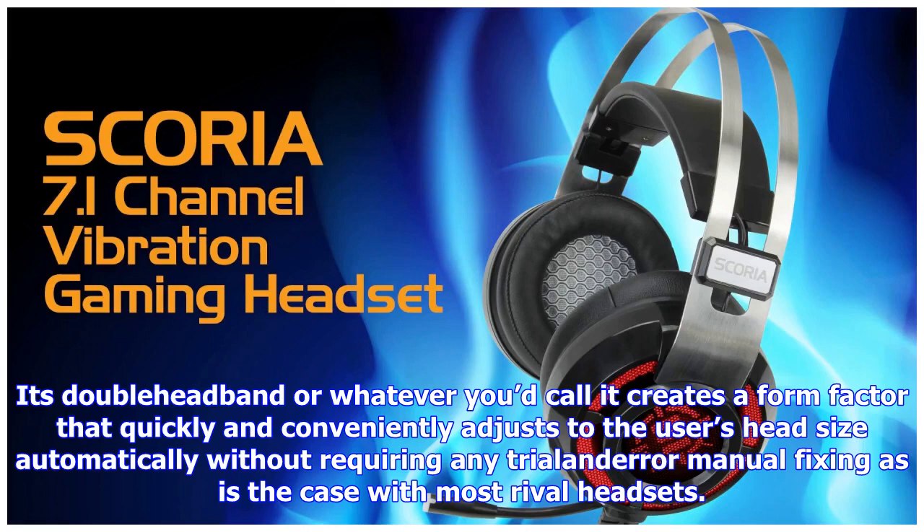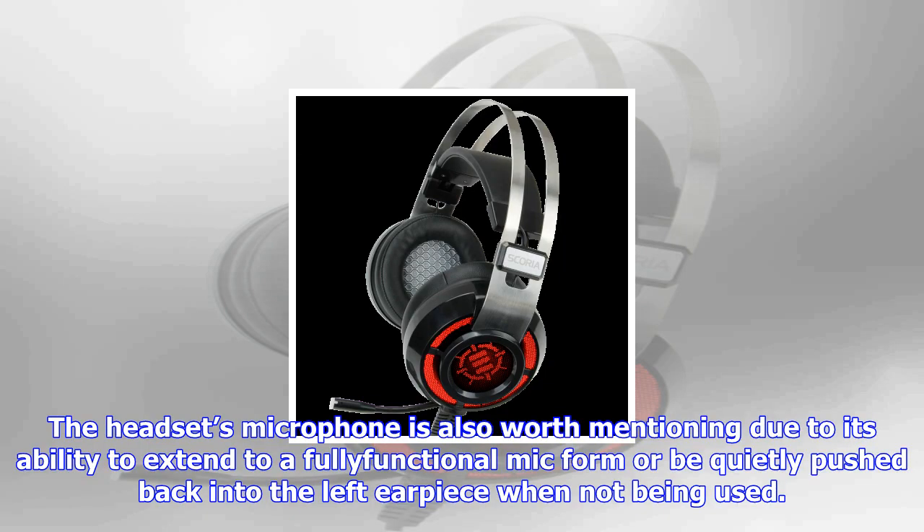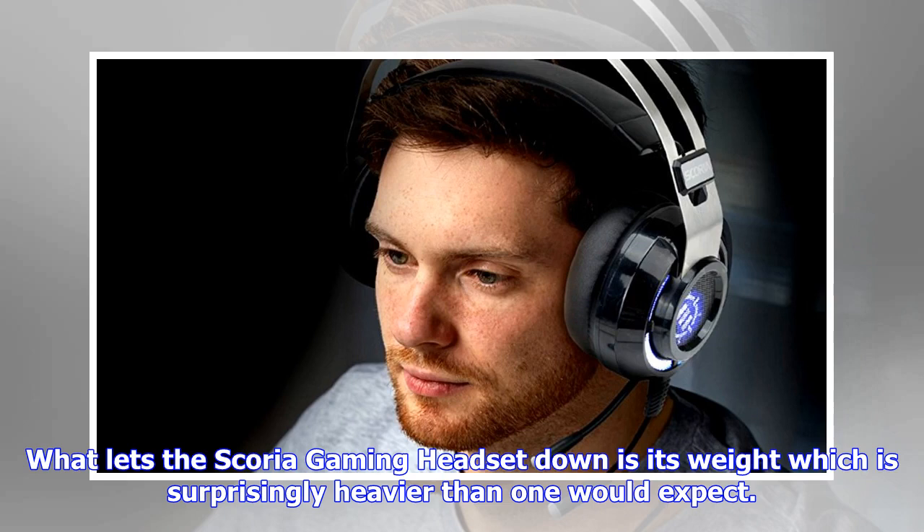This may be a headset worth trying on in a store before buying. Overall, the Scoria Gaming Headset is fantastic value for its current price under US$50, with its very solid 7.1 surround sound experience that really elevates the gaming and movie-watching experience on a PC. The customizable LED lights are a very attractive feature that could be a major selling point for many gamers, though will likely appeal more to those who stream on services such as Twitch and Mixer due to their added visual flair. Worth checking out.